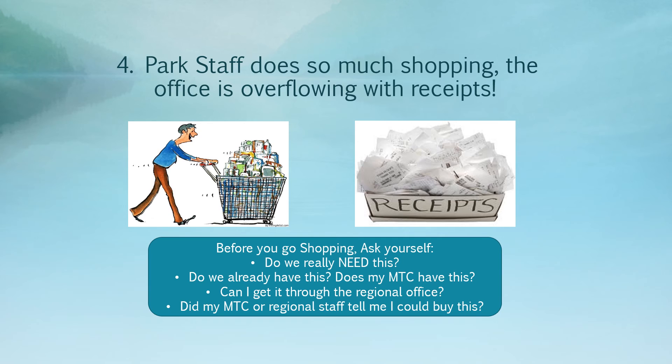Number four: park staff has done so much shopping that the office is overflowing with receipts. If your contact station is overflowing with receipts, you're more likely to misplace one and it won't make it to your regional coordinator for review and approval. It's really important to consolidate your purchases and ask yourself before you go shopping: do we really need this? Is it something we already have or can get through my supervisor, maintenance technician, or regional coordinator? Have I gotten permission to go out and buy this?